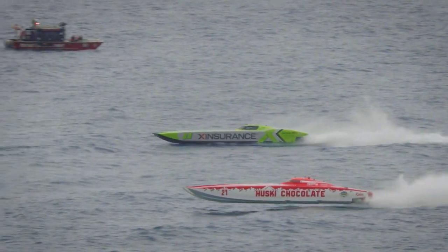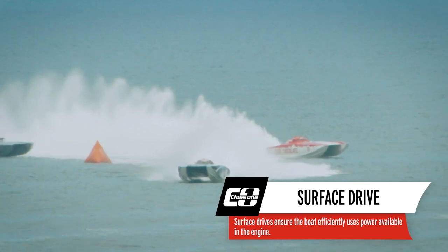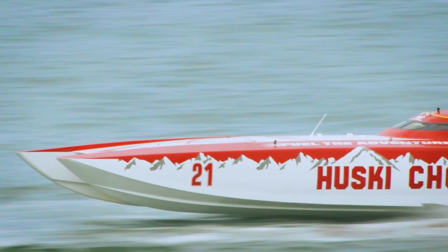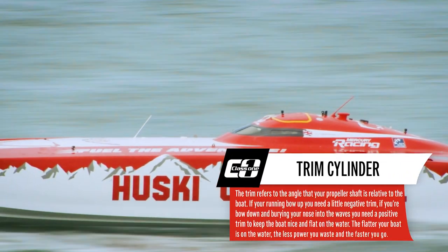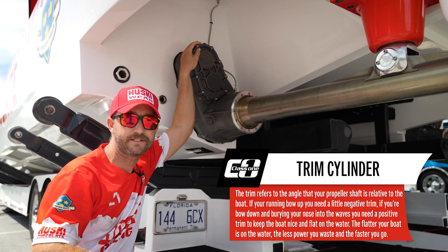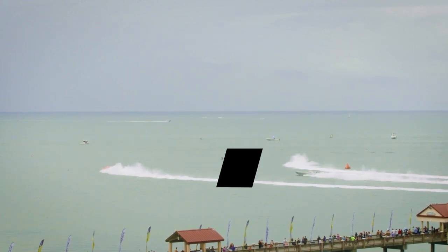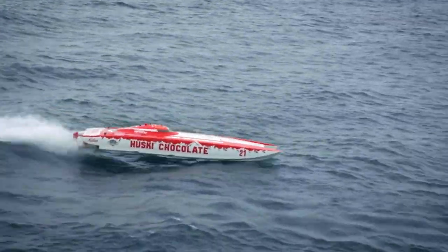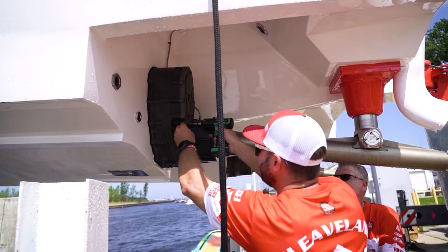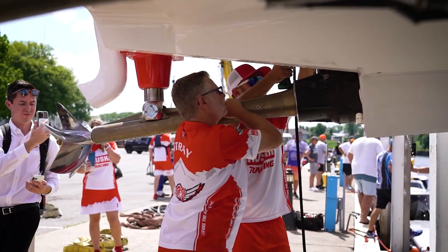For Class 1, most of the raceboats run a surface drive, which is what you're seeing with the torque tube. Most other classes run a trimmable or a steerable drive, whereas ours are fixated with a trim cylinder. Class 1, we're able to change any ratio we want with any propeller, whereas all the other race teams are a fixed gear ratio. The advantage we have is that if we set up the boat for a flat race and a storm comes through as they tend to in South Florida, we can change ratios quickly to slow the boat down because it's going to be rough and the boat will be in and out of the water a lot.